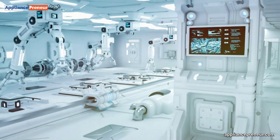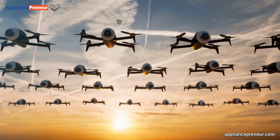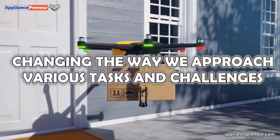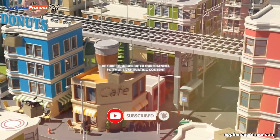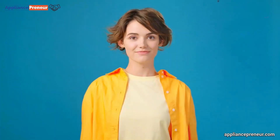As technology continues to advance, we can only imagine the exciting possibilities that lie ahead in the world of drones, forever changing the way we approach various tasks and challenges. If you enjoyed this deep dive into the various types of drones and their applications, be sure to subscribe to our channel for more captivating content, hit the like button, and share this video with your friends and fellow tech enthusiasts.